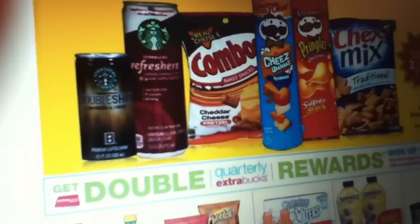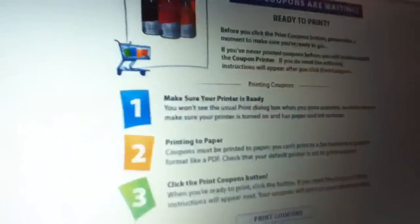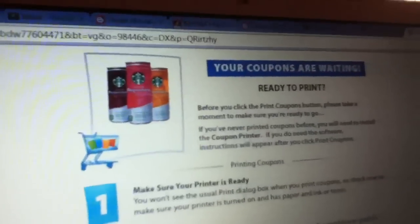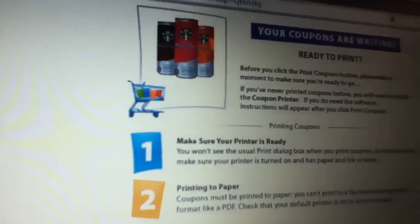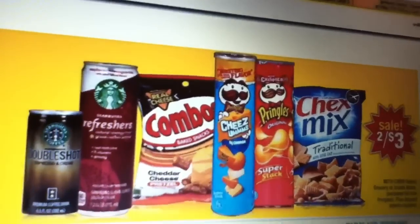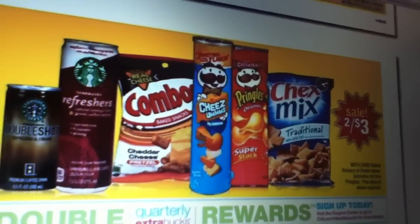Okay, back to the Starbucks Refreshers. They're on sale this week for two for three dollars. I was able to find a one dollar coupon, so that makes these basically two for a dollar after you use the coupons. I'm going to put a link in the description box so you can get yourself some.